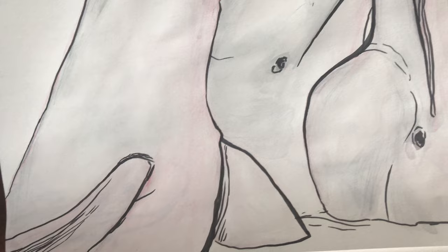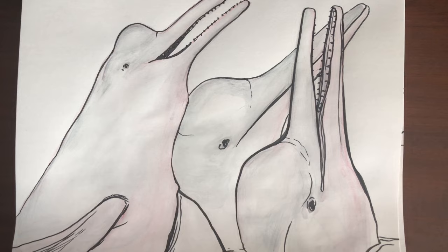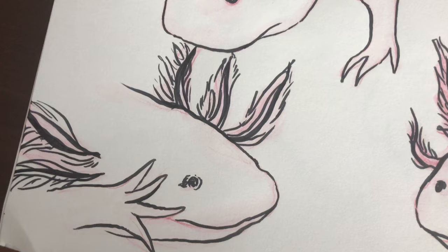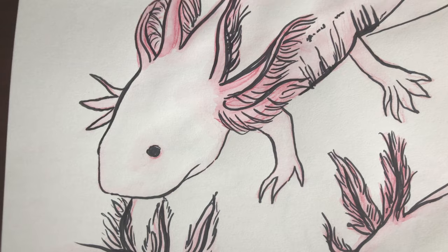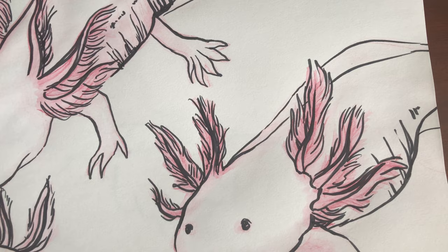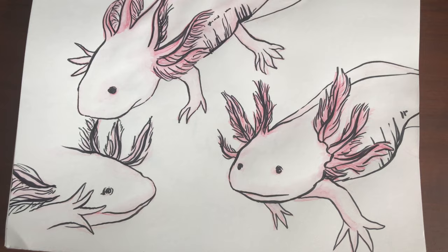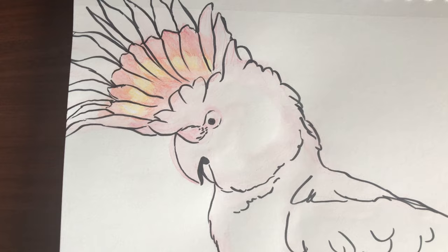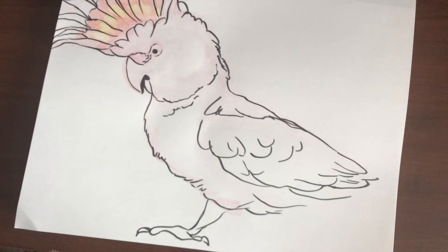I hope you guys enjoyed watching me sketch these pretty pink animals. If you did, be sure to leave a like on this video and subscribe for more art and animal related content. I upload a new video every Friday. If you made it this far, leave a comment and let me know what your favorite color is — maybe I'll do another video like this with animals of a different color. I have links to all my social media including my website, Patreon, and Pinterest with boards of reference photos and inspiration. I also have affiliate links to the supplies I use in this video. Thank you so much for watching, stay creative, and I'll see you in next Friday's video.